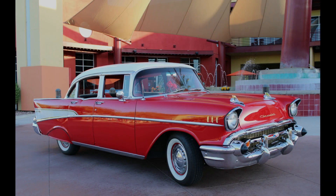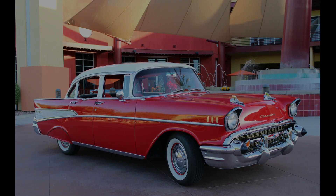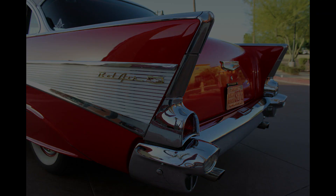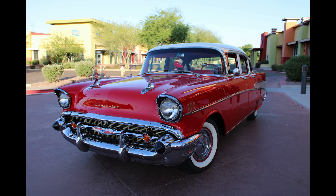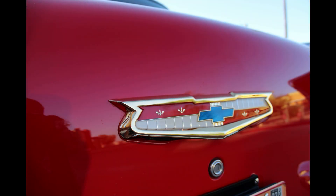It's iconic. Nobody thinks of the 1950s and doesn't at some point think of a 1957 Chevy. It's a beautiful car. The lines are perfect. The fins are done with class. I just absolutely love driving the car around and getting thumbs up and nods from people I drive by that just love looking at it.